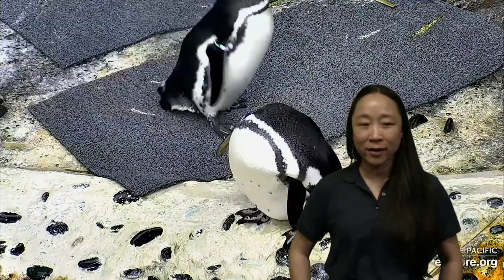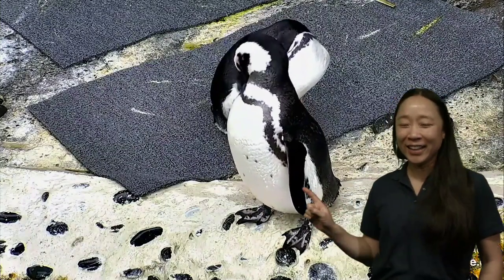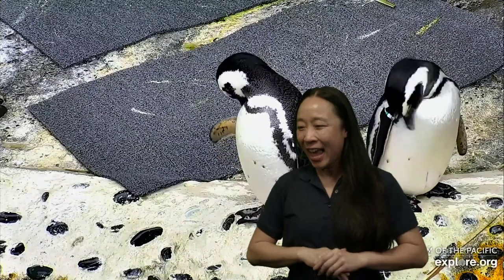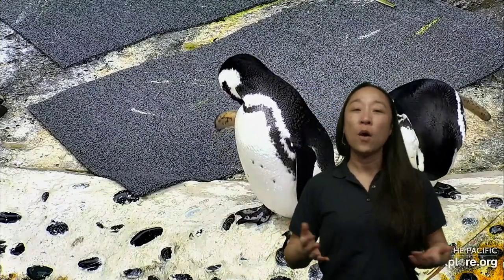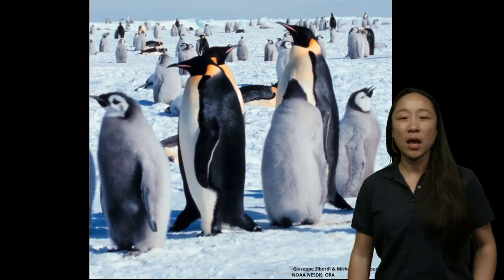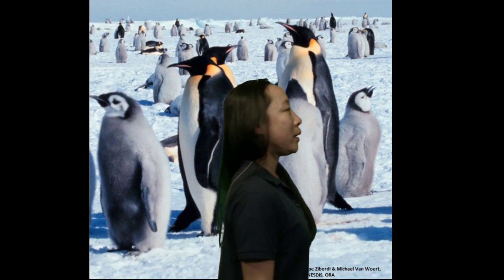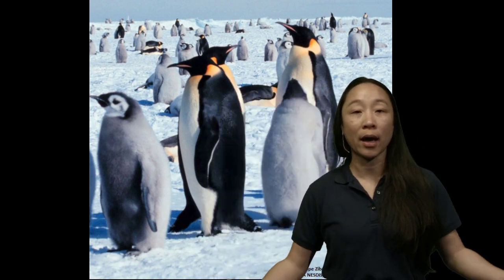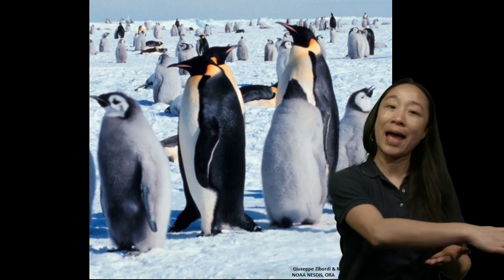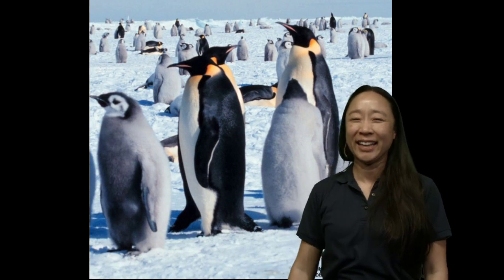Hendrix wants to know: do penguins have tails? Let's look - they do! Not a huge tail, just a tiny little tail, but absolutely they have one. And that one just shook its tail - perfect timing, Hendrix! Why do penguins slide? Think about how penguins walk - it's pretty slow and takes a lot of effort and energy. Sliding makes it easier for them to move - they lay on their belly and slide, kind of like tobogganing. It's also a good way to rest. You can see a few penguins laying down right there.